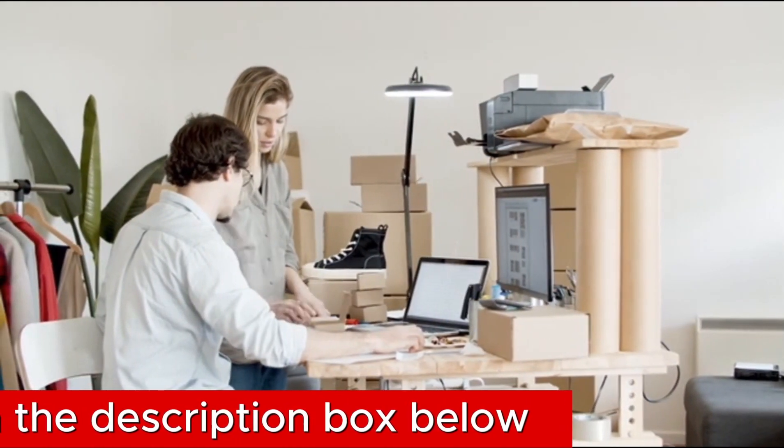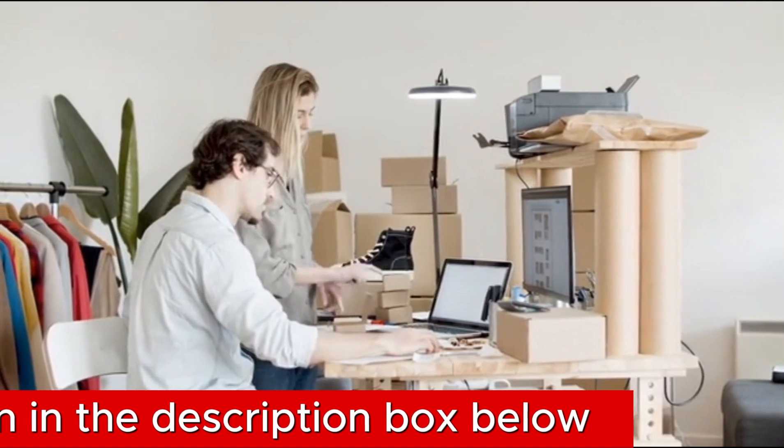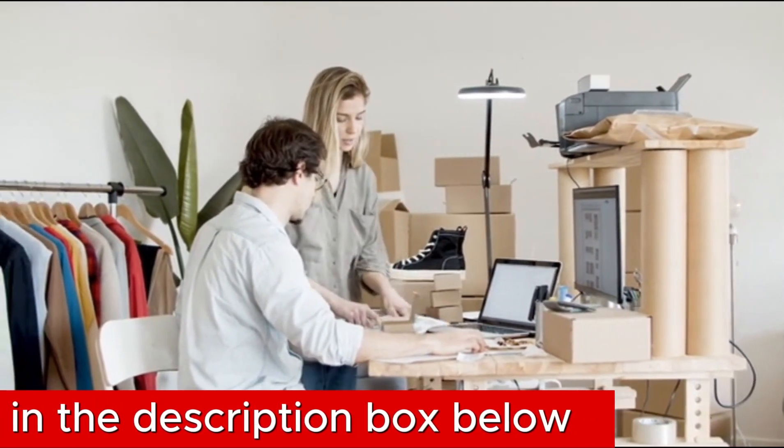So, to buy this QHD Security Camera, check out the link mentioned in the description box below.